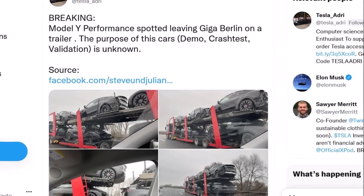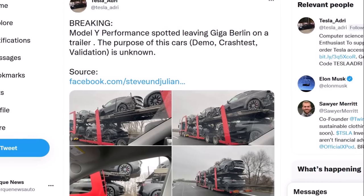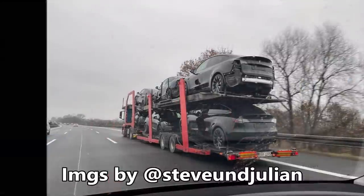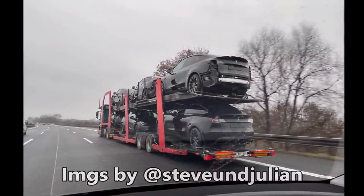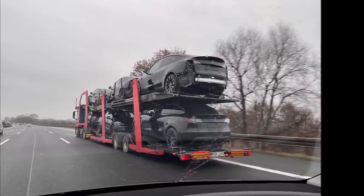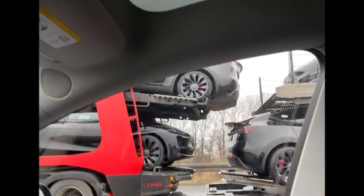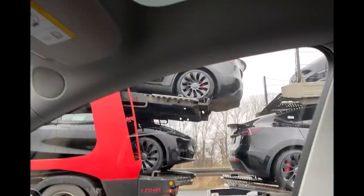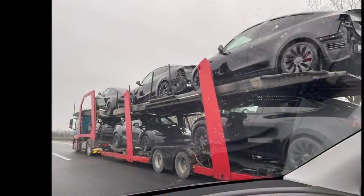Breaking news from Tesla Giga Berlin: six Model Y Performance cars made at Giga Berlin have been spotted leaving Giga Berlin on a trailer. The purpose of these cars is unknown - they could be demonstration cars, demo cars, crash test cars, or validation cars. The source is Steven and Julian from IGAMP, and they look a little unfinished. They may need to go to crash testing.